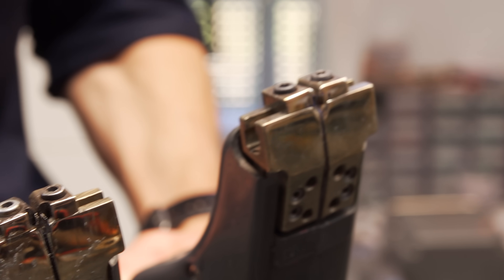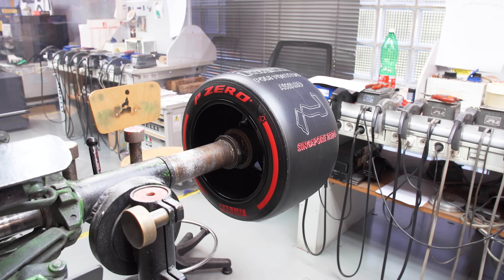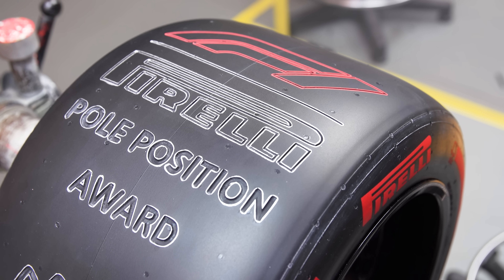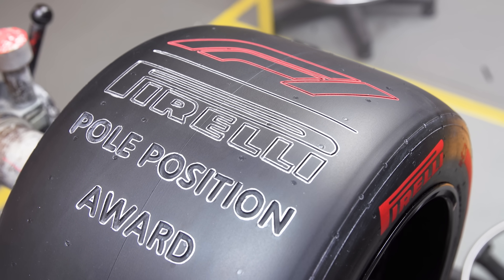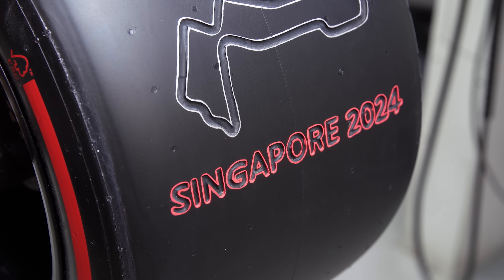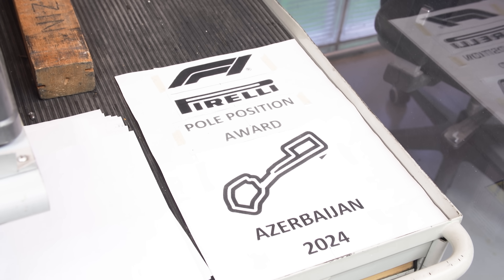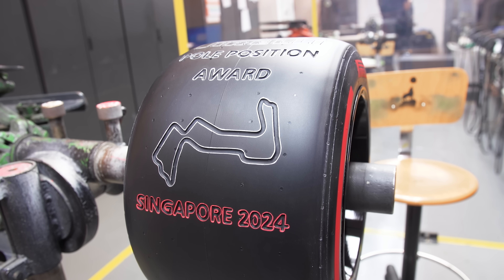That heated copper blade comes in real handy when carving out the pole position award. This is done onto Pirelli's wind tunnel tyres, which are what the teams use for wind tunnel testing. I'd always assumed this was just logos printed onto the tyre — I never realised it was actually engraved out. It's a much simpler approach of just laying over a stencil and engraving the text and the track map onto the tyre.